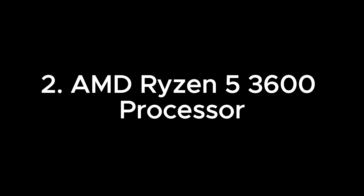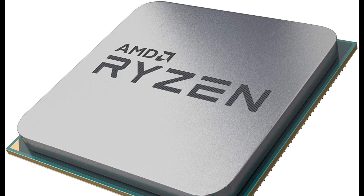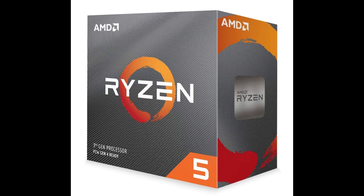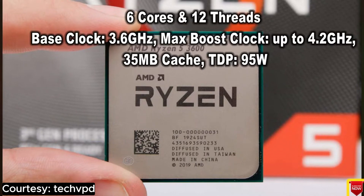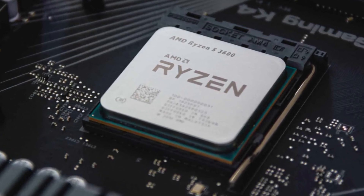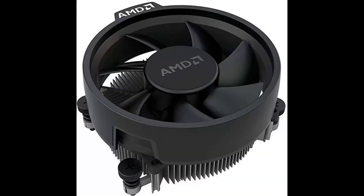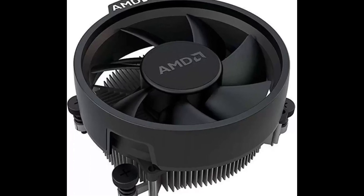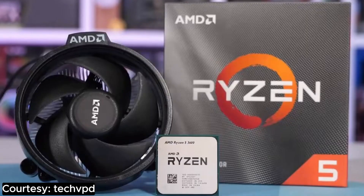Number 2: AMD Ryzen 5 3600 processor. Meet the AMD Ryzen 5 3600 processor — the Chuck Norris of mid-range CPUs. This processor is ready to save the day for users with a flair for computing adventures. With its 6-core, 12-thread setup running at a base clock of 3.6 GHz and a boost clock up to 4.2 GHz, the Ryzen 5 3600 is here to make your gaming, content creation, and multitasking dreams come true. Crafted on the 7nm Zen 2 architecture, this processor combines efficiency with improved instructions per clock — it's not just powerful, it's power smart.